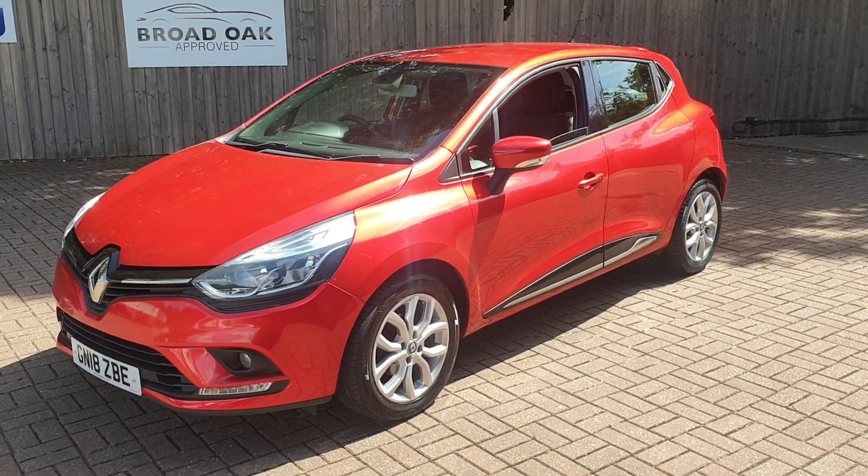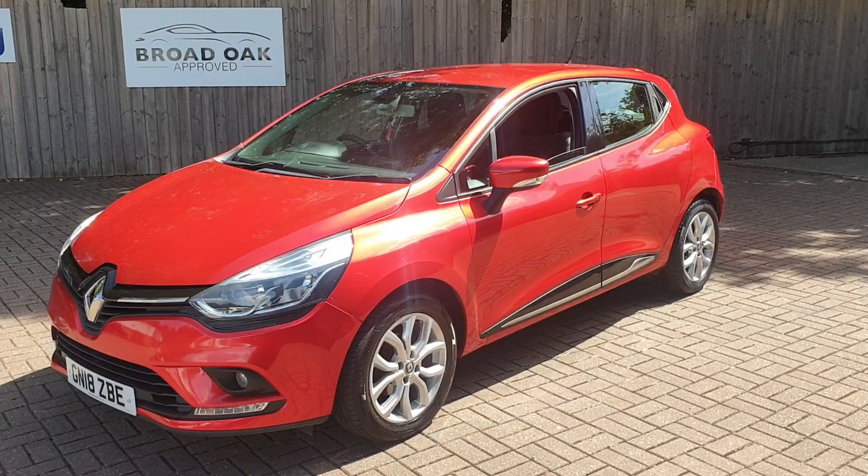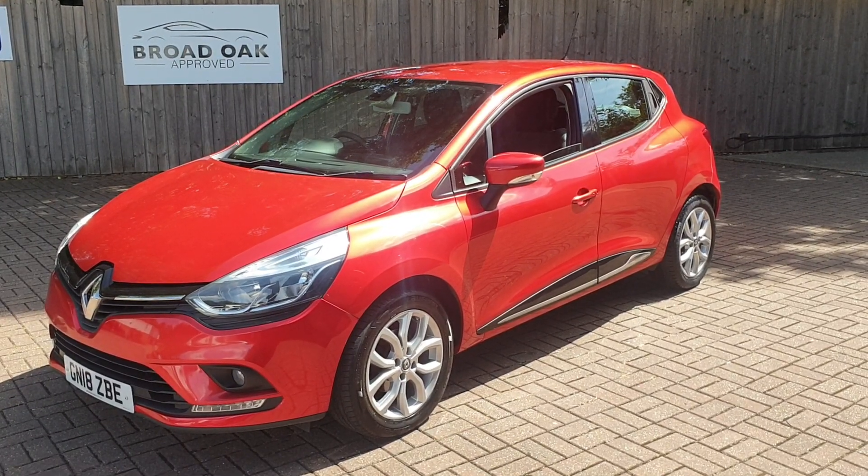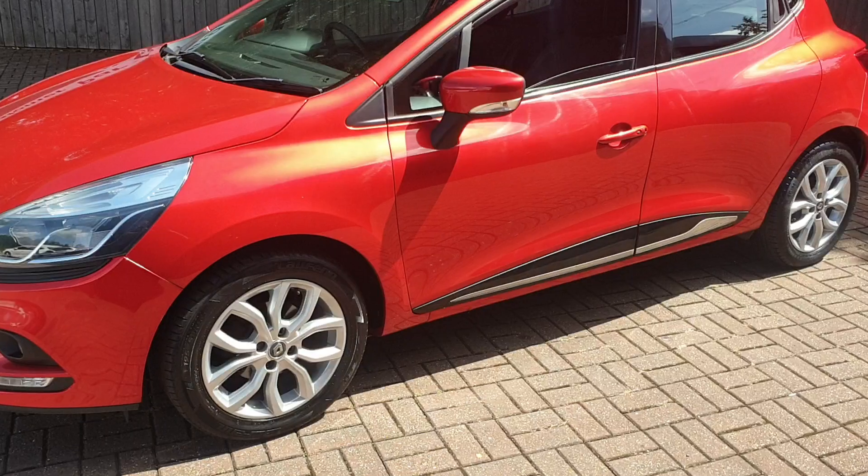Welcome to Broad Oak of Previews Cars. This is our Renault Clio Dynamic Nav TCE. It has a six-speed automatic gearbox, one owner from new, and just over 24,580 miles.